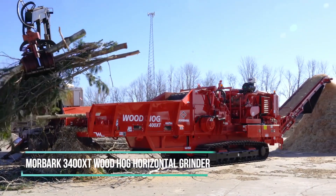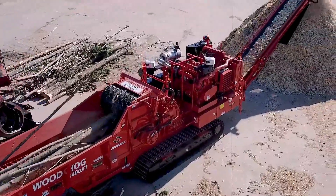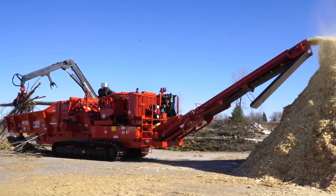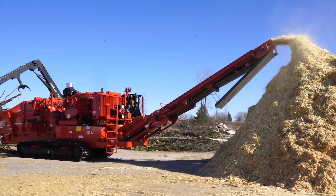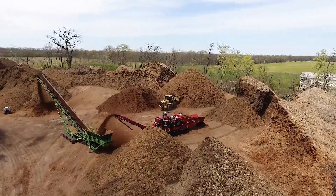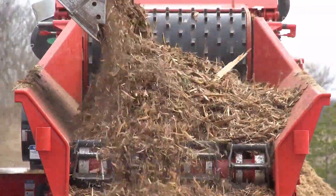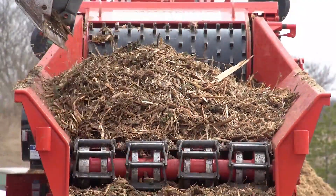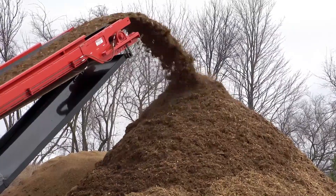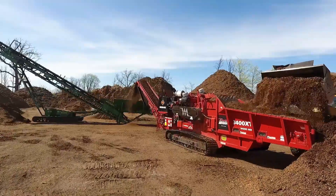The Morbark 3400XT is a purpose-built machine engineered to deliver peak efficiency in waste processing. Equipped with a high-capacity crusher, it swiftly transforms waste materials into recyclable energy sources. Its exceptional efficiency and adaptability enable it to process various types of waste with rapidity. Far beyond just being a piece of machinery, the Morbark 3400XT represents an advanced and dependable solution for effective waste management.